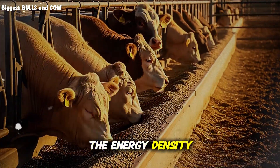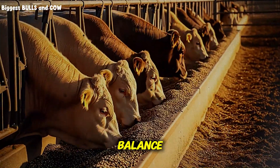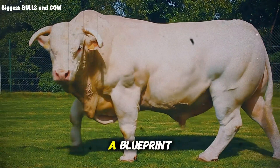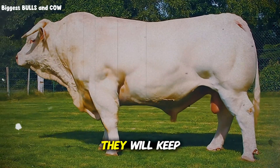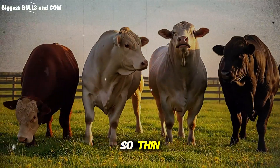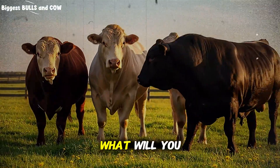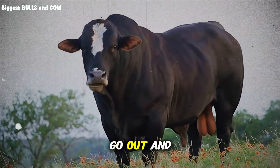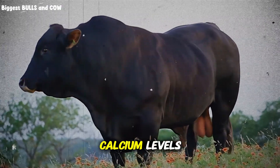We have covered the energy density, the protein, the dangerous phosphorus balance and how to fix it, and the adaptation period. You now have a blueprint that 99% of cattle owners will never bother to learn. They will keep buying the same bags of generic feed and wondering why their margins are so thin. You now have the edge. The question is: will you close this video and forget it, or will you go out and price some sunflower seeds tomorrow? Will you look at your mineral tag and check the calcium levels? The action you take next determines the future of your operation.